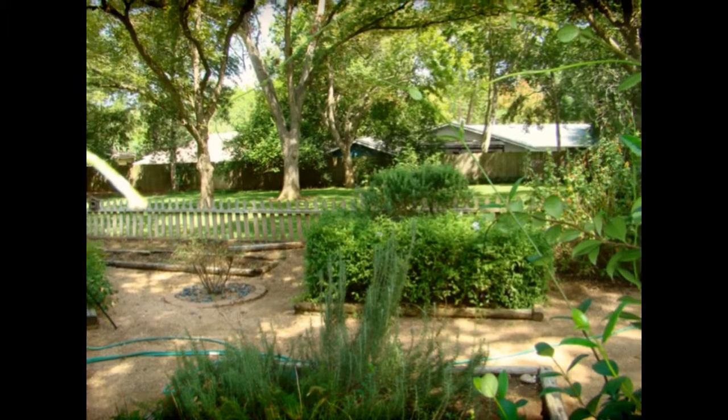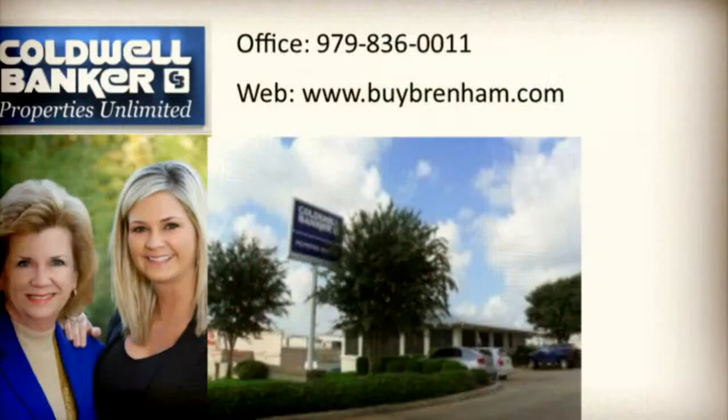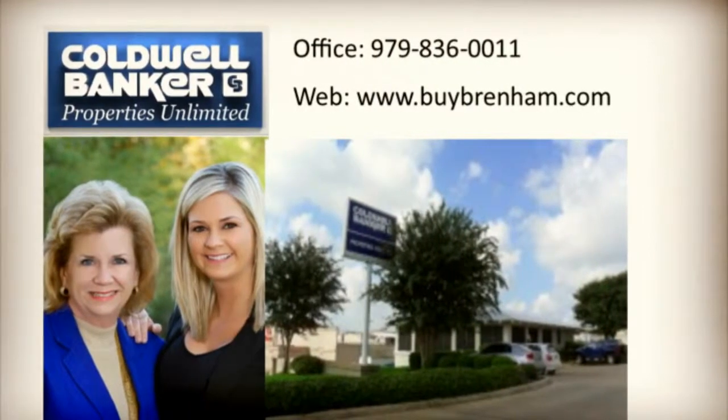If you would like a private showing of this estate or others on the market, contact the offices of Lindy Braddock and Cameron Servick today, or visit us on the web at www.bibrenham.com.